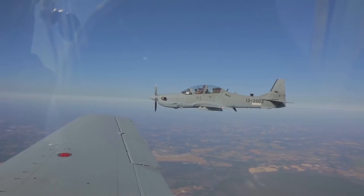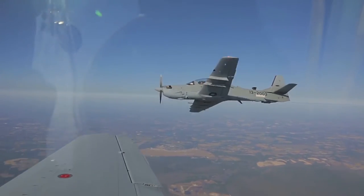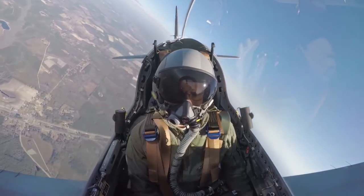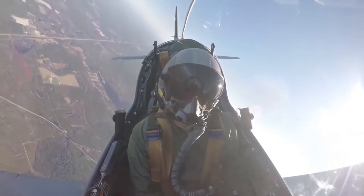The Super Tacano is currently in use as a training aircraft by the U.S. Air Force and is in service with ten other nations. And in the coming years, it's slated to fill the Afghan light air support mission.